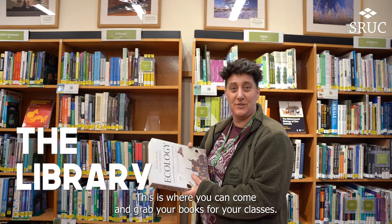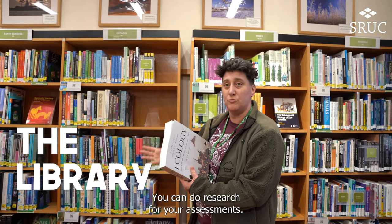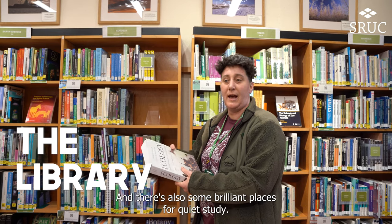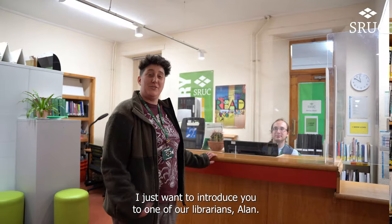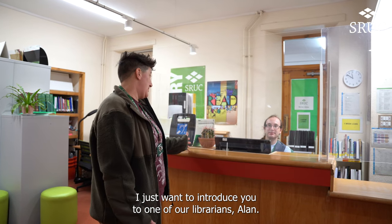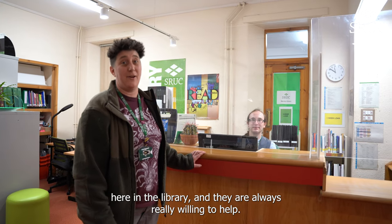We're in the library. This is where you can come and grab your books for your classes, do research for your assessments, and there are also some brilliant places for quiet study. I'd like to introduce you to one of our librarians, Alan — he's one of the team here and they are always really willing to help.